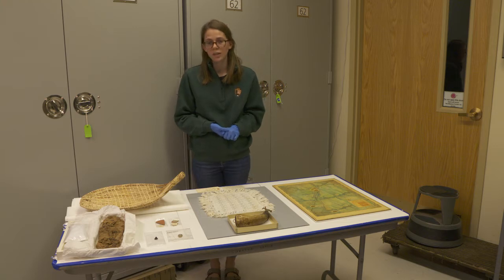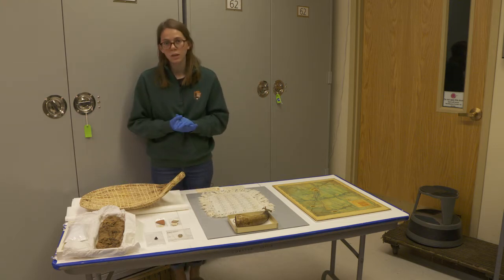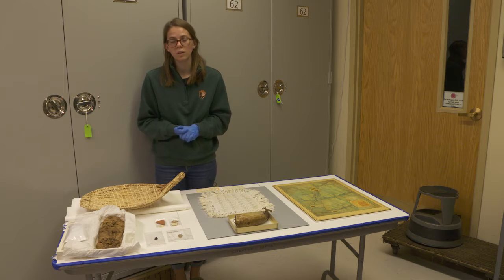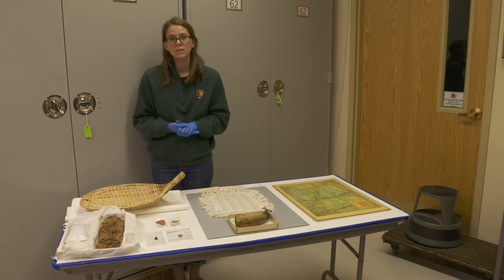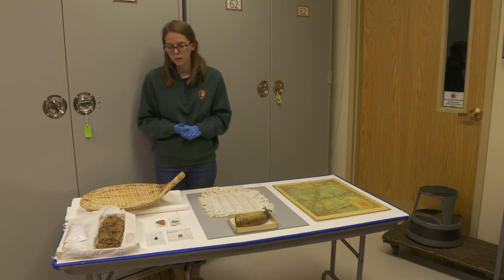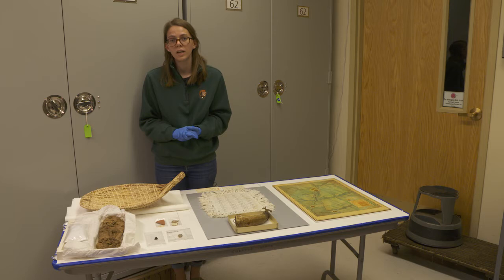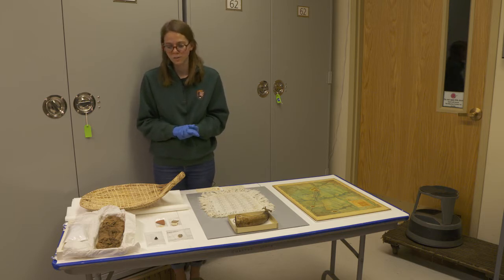The first item I want to talk about is this sandal here. It looks a bit like a modern moccasin, but it was actually discovered during one of the earliest archaeological excavations in the park in the 1930s. In 2016 we were able to have a piece of the yucca fiber — a native plant to the desert landscape here — radiocarbon dated, and it was found to date to approximately 685 to 885 CE, which means it's over a thousand years old and in remarkable condition for its age.